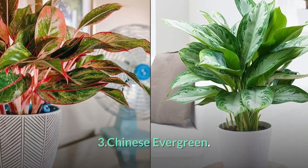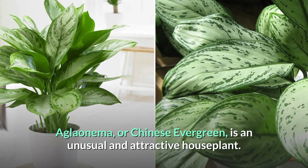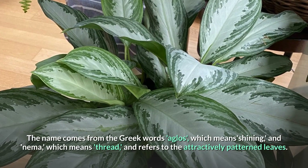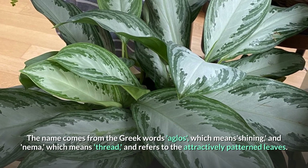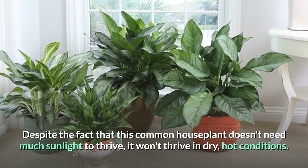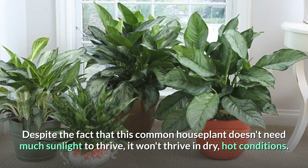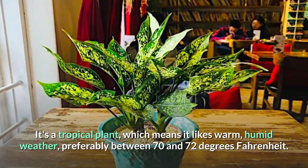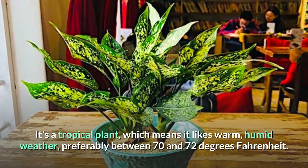Number 3: Chinese Evergreen. Aglaonema, or Chinese evergreen, is an unusual and attractive houseplant. The name comes from the Greek words 'aglos,' meaning 'shining,' and 'nema,' meaning 'thread,' referring to the attractively patterned leaves. Despite the fact that this common houseplant doesn't need much sunlight to thrive, it won't thrive in dry, hot conditions. It's a tropical plant, which means it likes warm, humid weather — preferably between 70 and 72 degrees Fahrenheit.